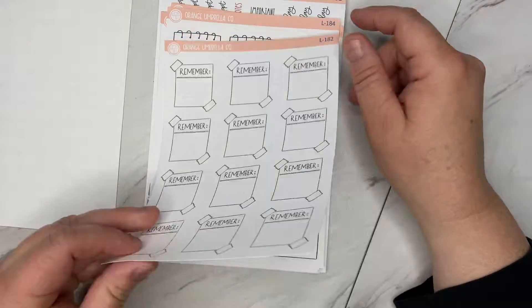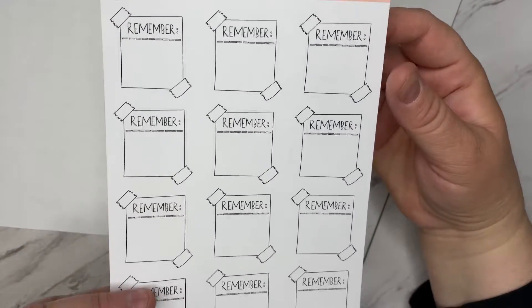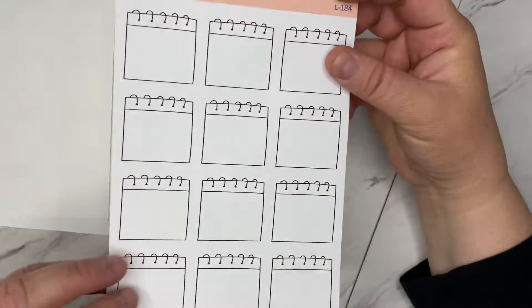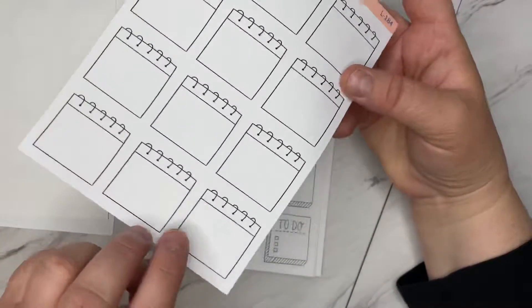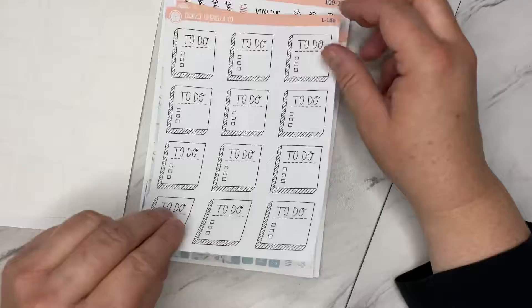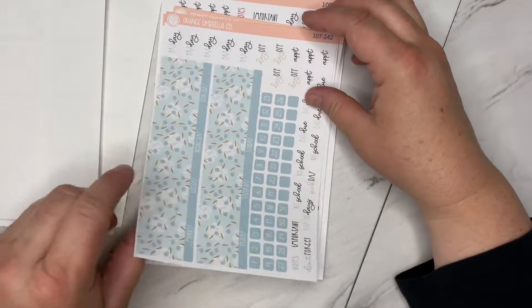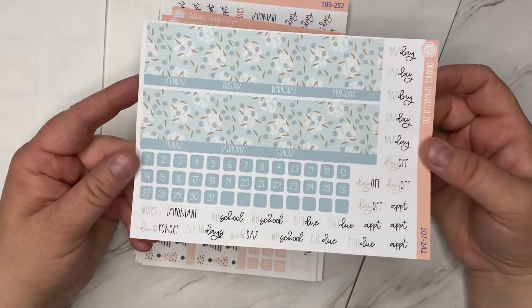I also got these new little remember boxes — those are kind of cute. I got these little notepads, a little short to-do list, and then I got some A5 kits.